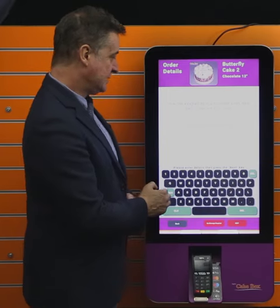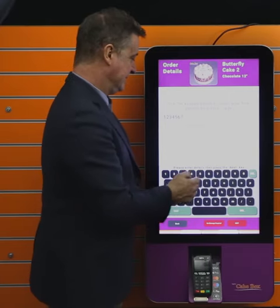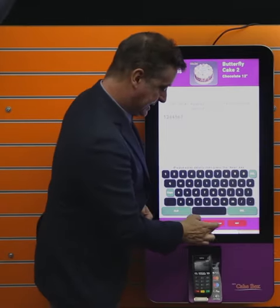I select the large one. I now put in a personalized message — I'll just put one two three four five six seven, which will be an awful message, but there you go — and that would then be put onto the cake.